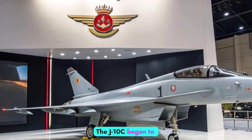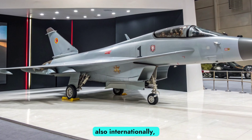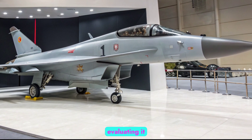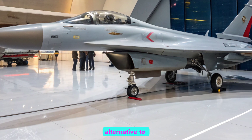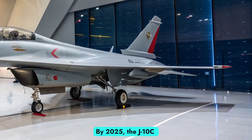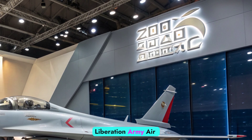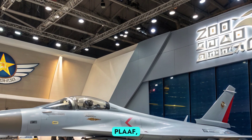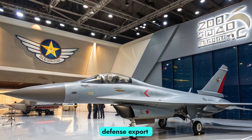The J-10C began to attract attention not only domestically but also internationally, with several countries evaluating it as a cost-effective yet highly capable alternative to Western and Russian fighters. By 2025, the J-10C has solidified its place as a frontline jet within the People's Liberation Army Air Force (PLAAF) and an important component in China's defense export strategy.